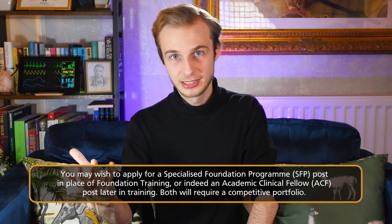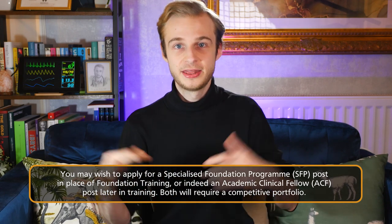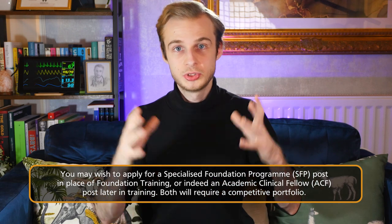However, there are reasons you might consider starting to build portfolio as a student, and I think this comes down to three main reasons. First is if you wish to apply for an academic foundation program, or now a specialized foundation program, or indeed an academic clinical fellow — an ACF post — later down the line once you get into specialty training. These posts give you protected time to do projects you're interested in, whether that's research, teaching, leadership, or quality improvement. They are very competitive and require a portfolio.